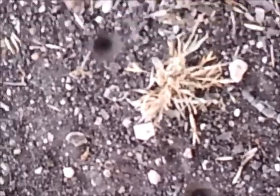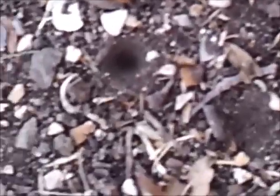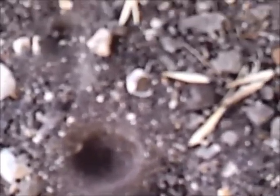I don't know what this is, but there's all these little holes in the ground, like little funnels. They're all over the place. When an ant gets stuck in one, something underneath the dirt starts flicking sand up at it and tries to grab it.